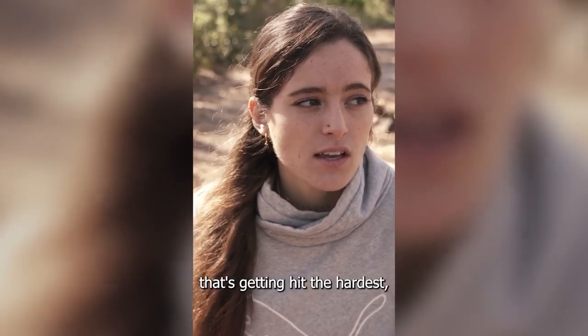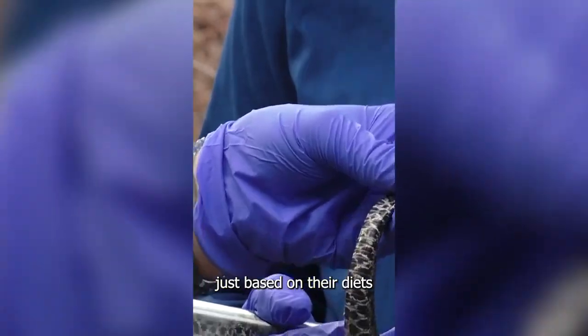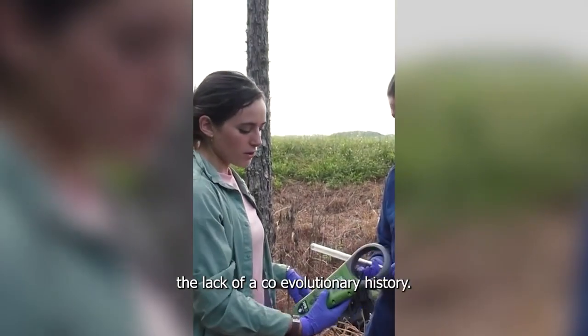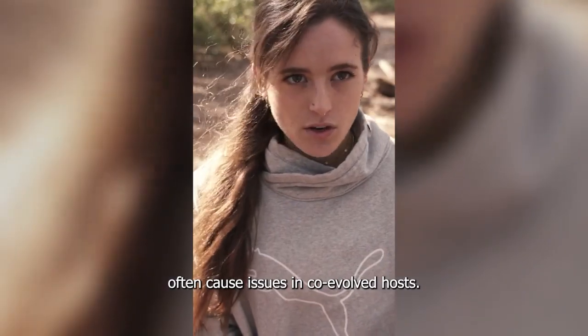Pygmies are one of the species getting hit the hardest, and that could be based on their diets as well as the lack of a co-evolutionary history. Raillietiella orientalis doesn't often cause issues in co-evolved hosts.